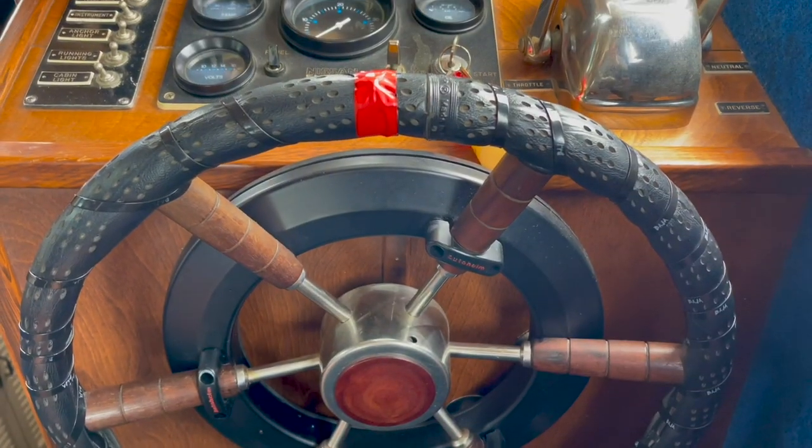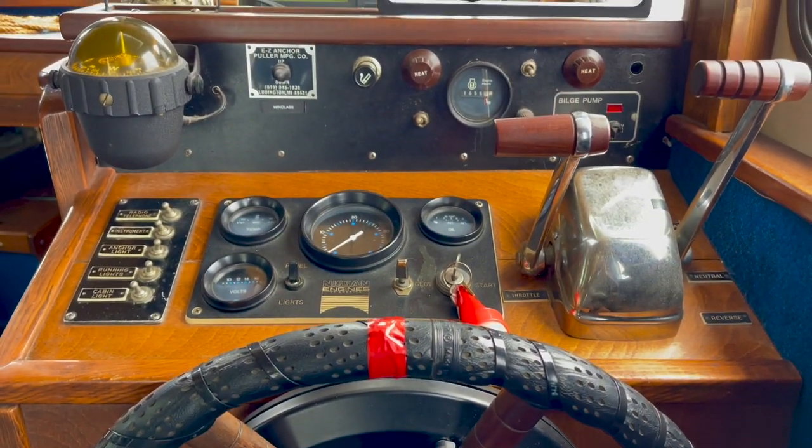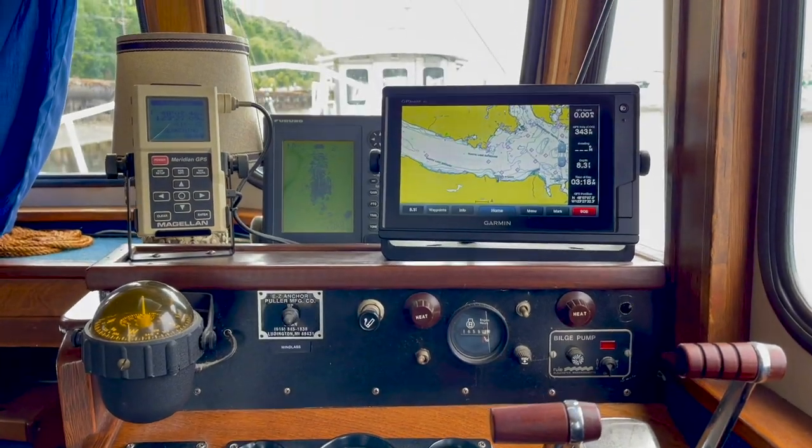The helm seat is very comfortable. The chain steering on this boat makes for a simple, reliable system, and there are two turns lock to lock on the helm.